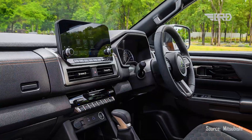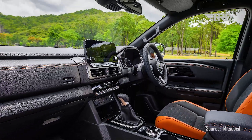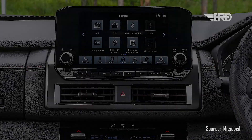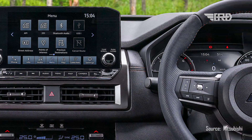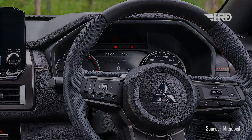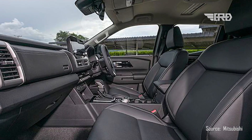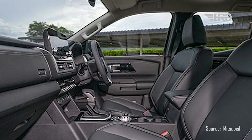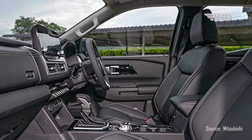The instrument cluster is projected to feature a timeless layout, with a pair of analog dials framing a sizable display. This configuration integrates the best of both worlds, merging traditional elements with contemporary digital advancements. Mitsubishi's dedication to user-friendly interfaces and clear displays promises to enhance the driver's experience by providing critical information at a glance.